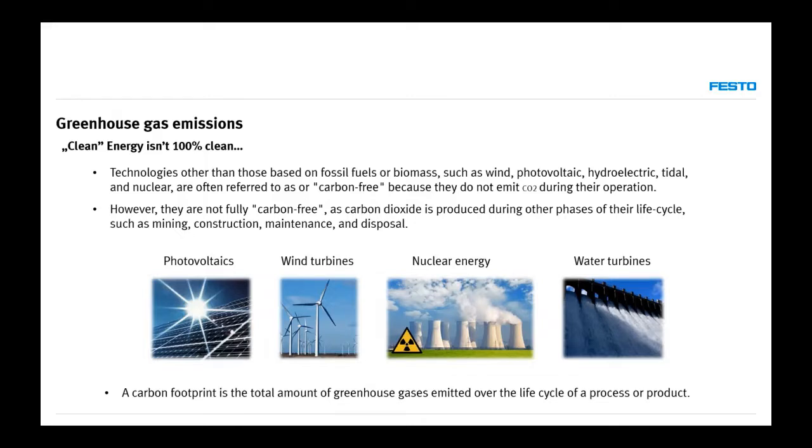We have to remember that clean energy is not really 100% clean. We refer to it as carbon-free, but it does not emit CO2 during operation — yet it's not truly 100% carbon-free. We produce carbon dioxide across the whole life cycle of the system: whether we are mining substrates, using them for construction, maintenance, or disposing of waste. This is especially relevant for nuclear energy and also for photovoltaics. We have to think about the whole carbon footprint of the product.